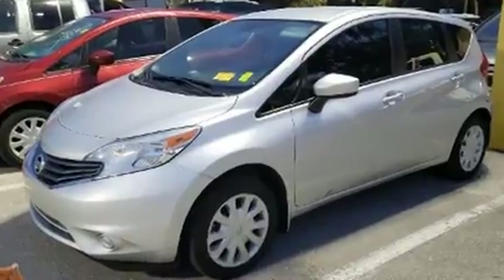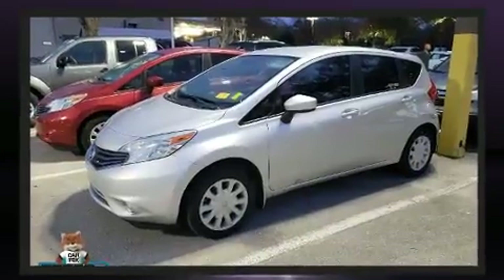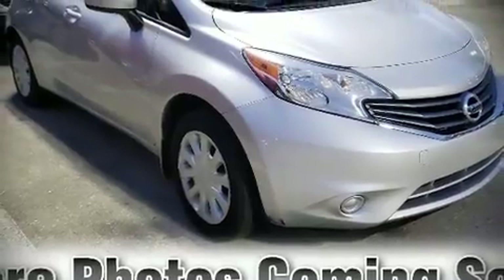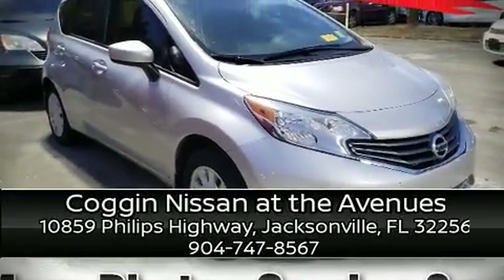For added security, dynamic stability control supplements the drivetrain. Our team is professional and we offer a no-pressure environment — stop in and take a test drive.